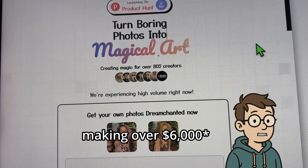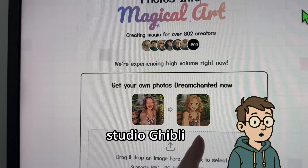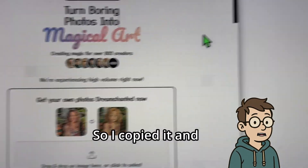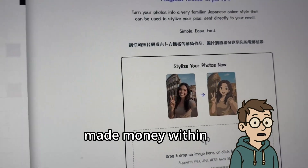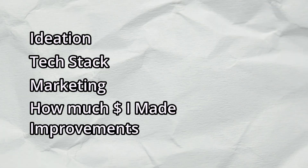I found a website making over $3,000 every single day by turning regular photos into Studio Ghibli-styled art. So I copied it and made money within the first 48 hours. In this video, I'll show you exactly how I got the idea, how I built it using hacks, how the marketing worked, how much money it made, and what I changed next time.